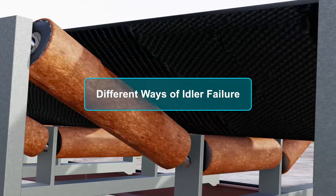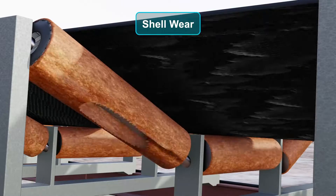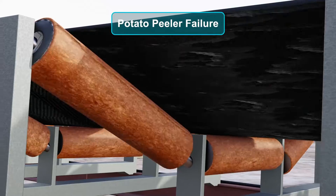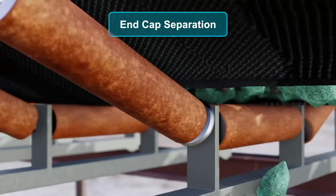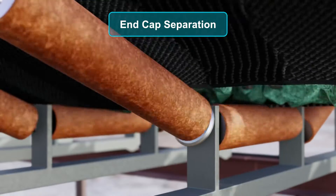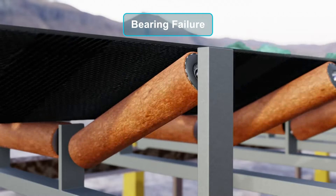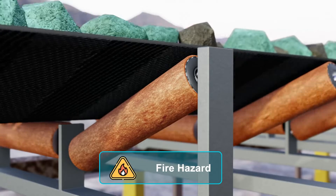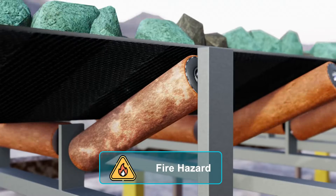Idlers have several different ways of failing, including shell wear, where the wall of the idler wears out and creates a failure called a potato peeler failure that can slice or gouge the belt. End cap separation, where the shell and end cap separate, forming a separate disc capable of slicing down the length of the belt, known as the pizza cutter failure. Bearing failure, where the bearing seizes and prevents the rotation of the shell leading to belt wear through friction. This friction source can cause the shell to superheat and poses a fire risk to the belt, especially when stopped on a hot roller.